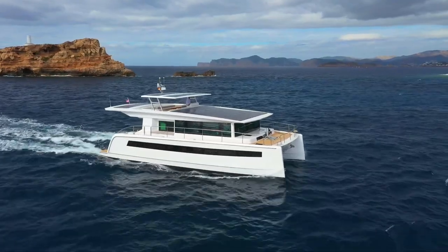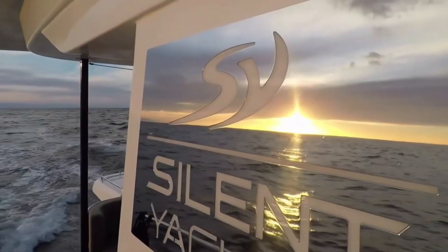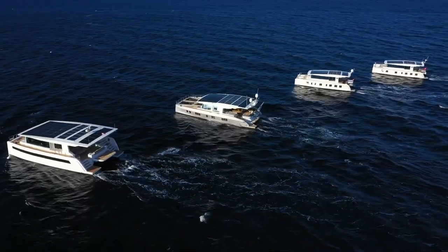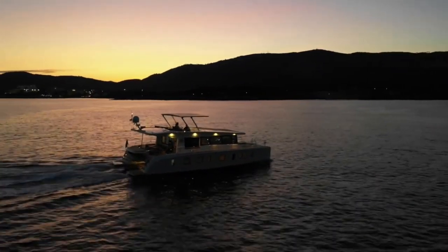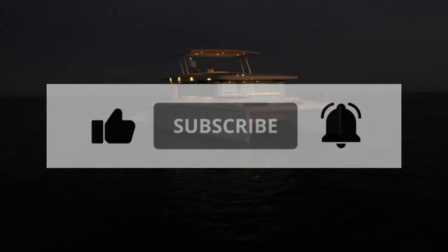As we've seen, every Silent Yacht has its own unique features and designs. Which of these yachts did you like the most? If you could buy one of these three Silent Yachts, which one would you get? Let us know in the comment section below. Thanks for watching Yacht Fever — don't forget to click the like and subscribe buttons for more content.